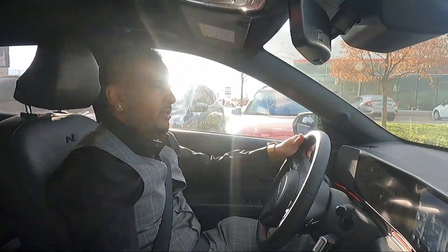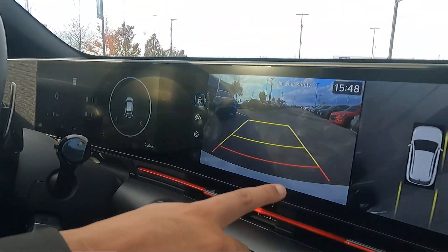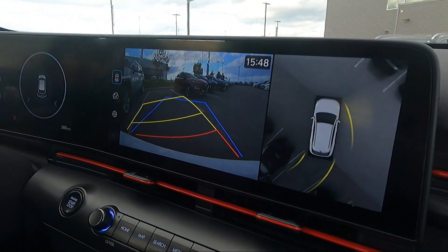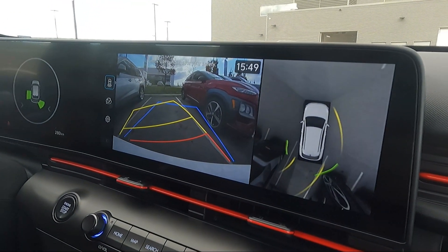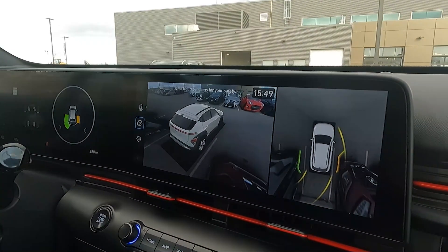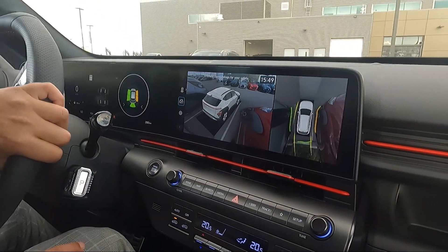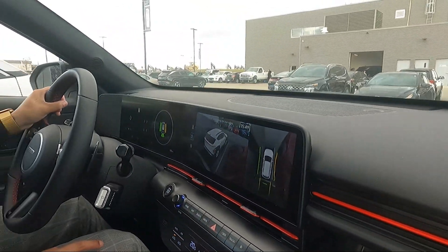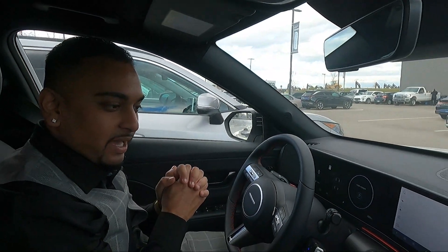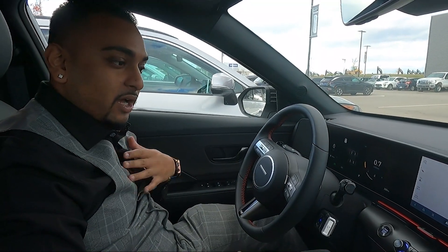I'm going to reverse into a spot so you can see the blind view monitor in action. Foot on the brake, twist it downward, and you can see that glorious big display with your parking trajectory. I don't even have to look out the window — I just look at the screen. Once you click that button, you get a 360-view of the car, which is super cool. Not many economy brands offer that option, and it makes parking so effortless.